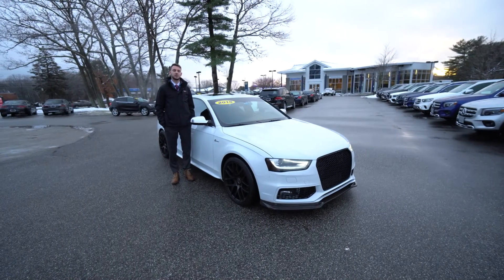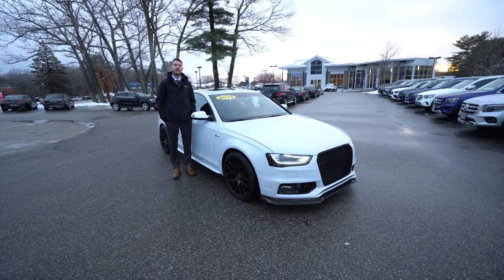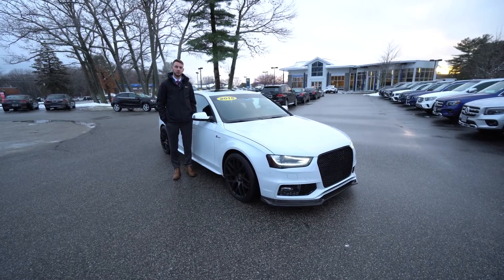Hi Matthew, Spencer from Mercedes-Benz of Scarborough. To my left is the vehicle you inquired about, our 2015 Audi S4. Let's take a closer look.